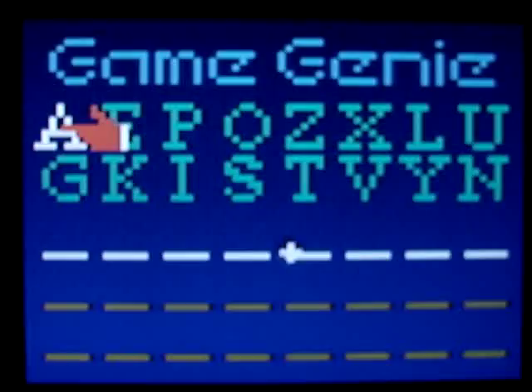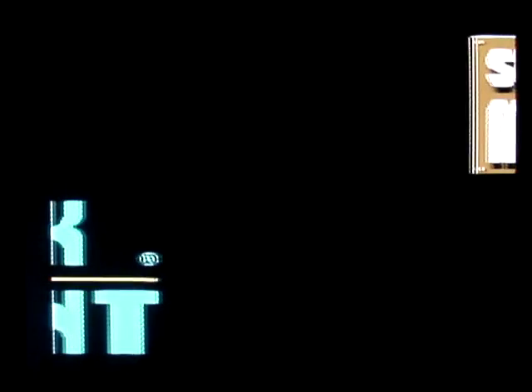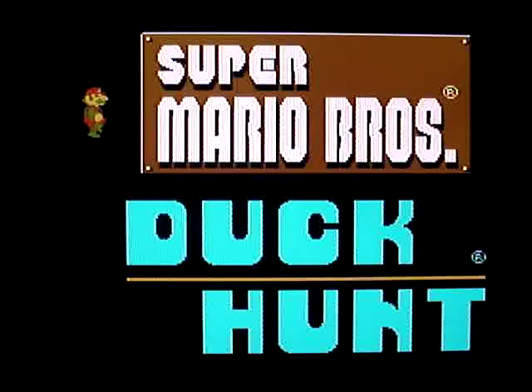In fact, for all intents and purposes, it is the original Japanese Famicom version. We're used to seeing this screen where you select either game.